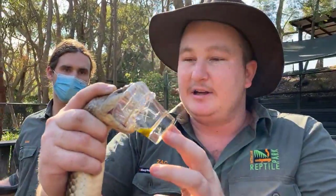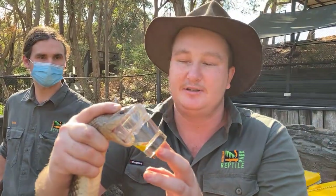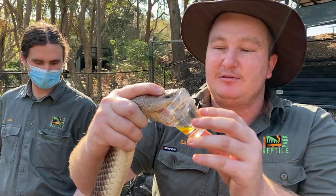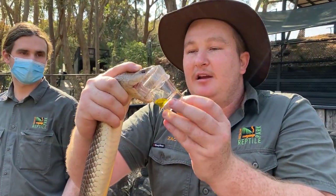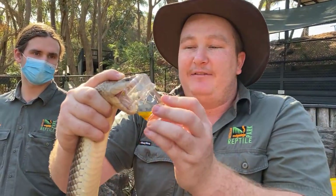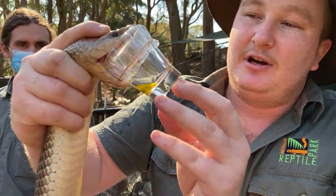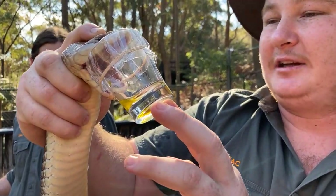Now the King Brown or the Mulga snake is actually part of the black snake family — they're not part of the brown snakes, which is a common misconception. What these guys do out in the wild is they like to eat reptiles, so they've got these really short, stumpy fangs to punch straight through those scales. The reason he has to hold on and pump as much venom as possible is he's taking on things like monitors, like our goannas. If he grabs onto one and lets go, it's going to turn around and tear him to shreds — so he grabs it, bulldogs it, and makes sure it doesn't get away.